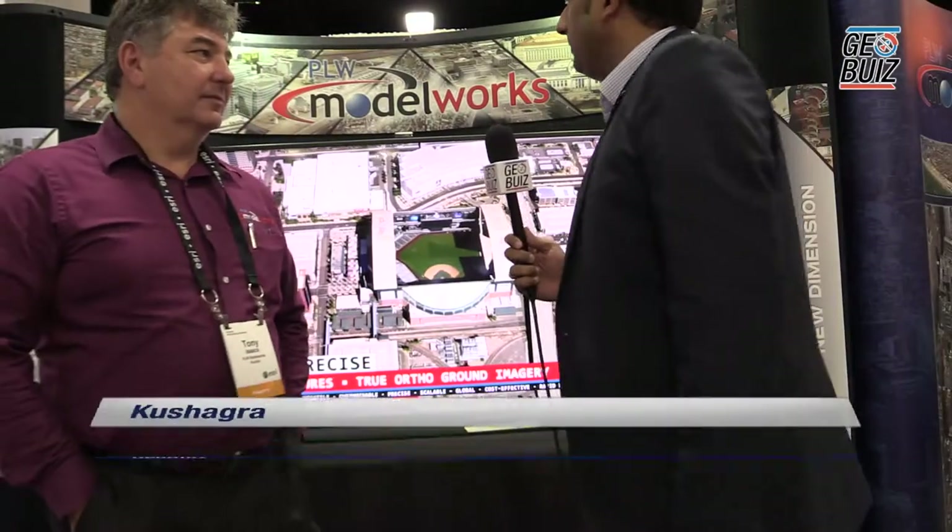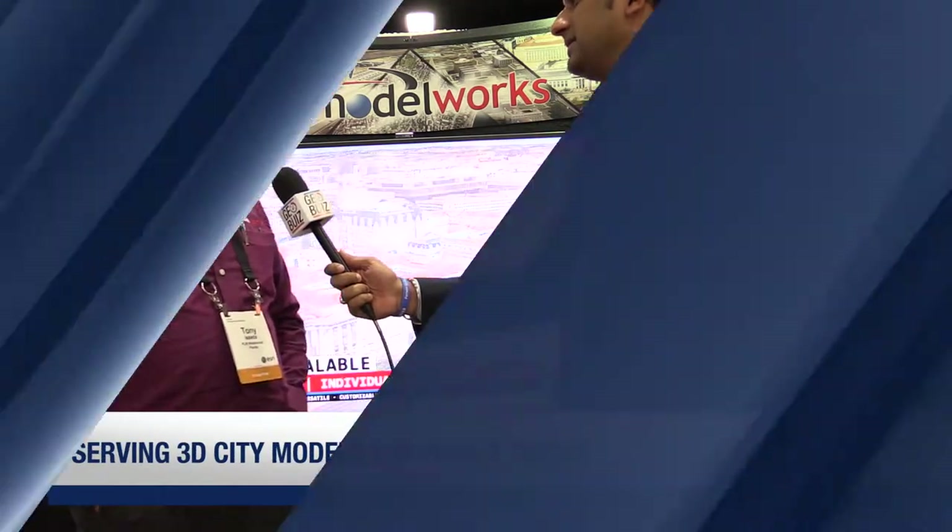Hi folks, I'm with Tony from PLW. He'll introduce himself. Hi, Tony Isaacs, POW Model Works. We're a Melbourne, Florida based company. We've been serving up 3D city models for the past eight years.